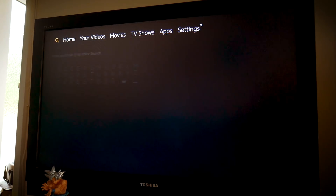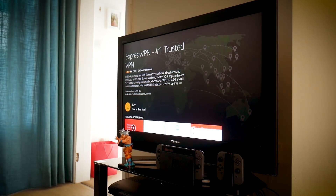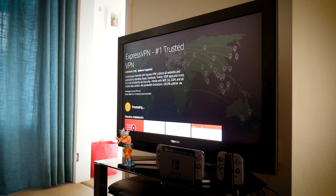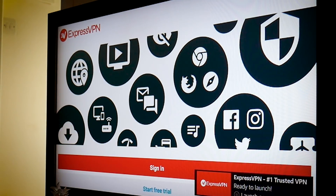To get started, first you're going to need to download the ExpressVPN app for the Amazon Fire TV. To find it, just go to the magnifying glass in the top left of the screen and search for ExpressVPN. Select it, click download, and then it'll install. Then click open. The app will take you to an intro screen where you can choose to sign in or start a free trial.